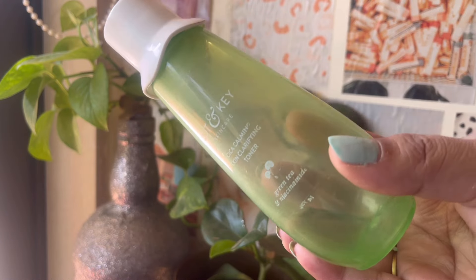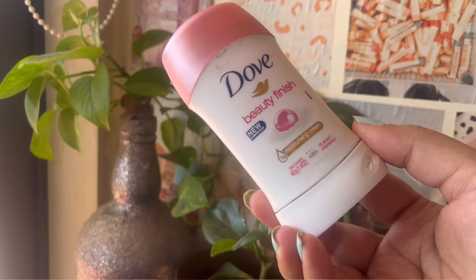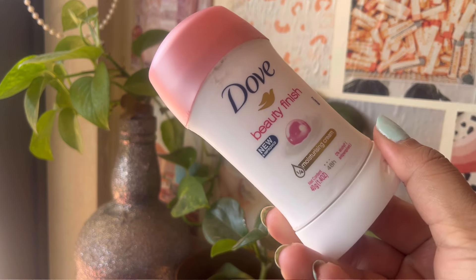I've got the Dot & Key Cica Calming Skin Clarifying Toner, which was lying with me for the longest time and I finally finished it up. It's a very nice toner, especially for acne-prone skin. Then I finished the Dove Beauty Finish Moisturizing Deodorant — the classic. If you're looking for an affordable deo stick, get your hands on the Dove one. I also finished some prescription items — sofromycin and a kojic cream — which I'll repurchase.